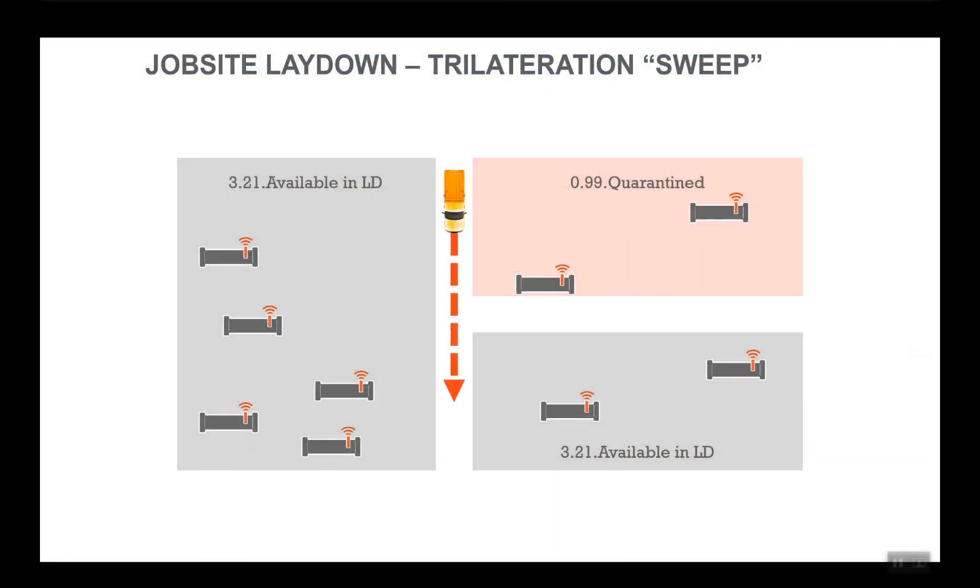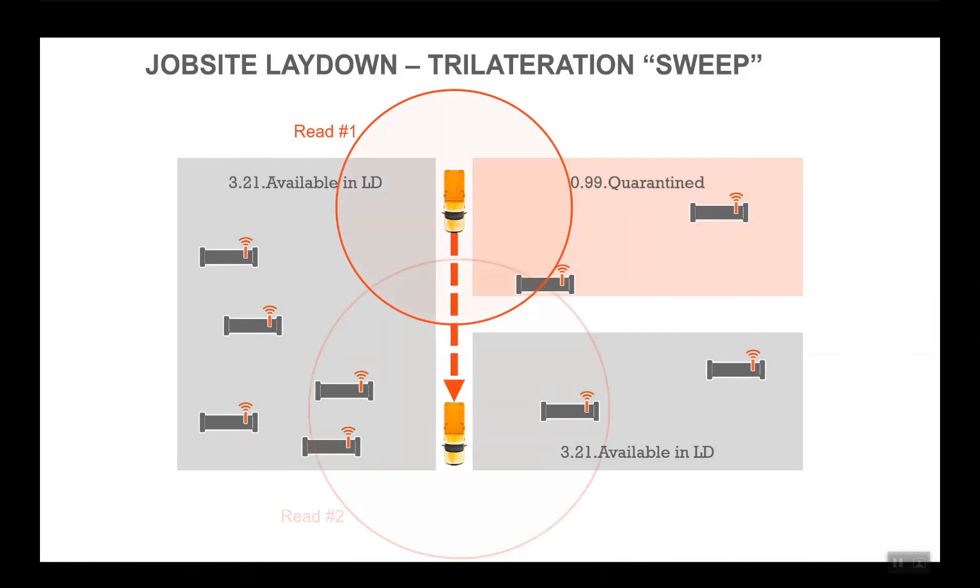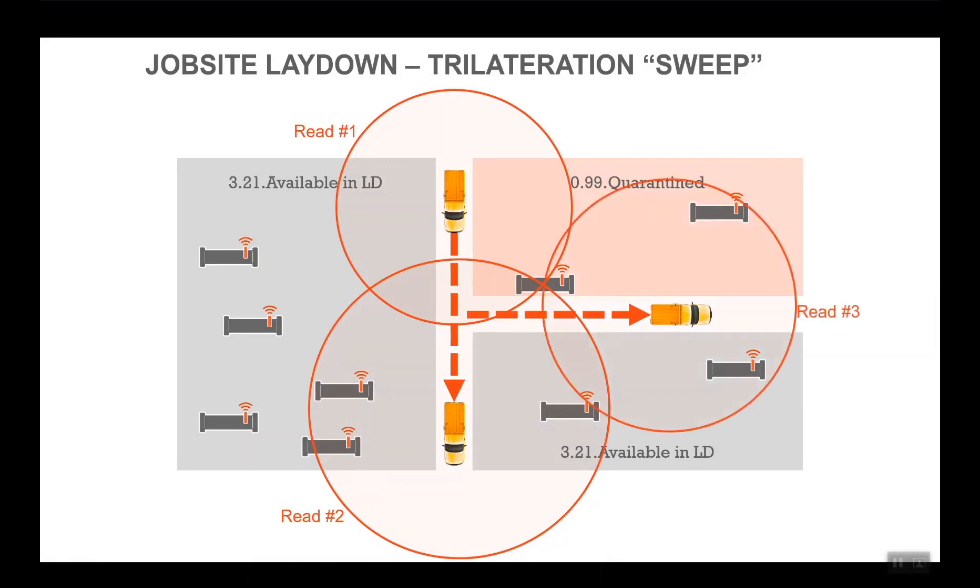The Jovix vehicle mounted reader, drone mounted reader, and Bluetooth reader can be utilized to perform material location updates via laydown yard sweeps. Jovix utilizes the GPS location of these mobile readers combined with signal strength to perform a trilateration algorithm. This algorithm assigns a GPS location to the RFID tag and associated material.